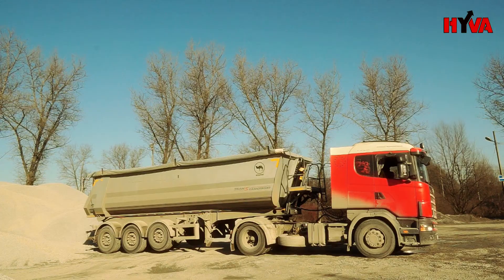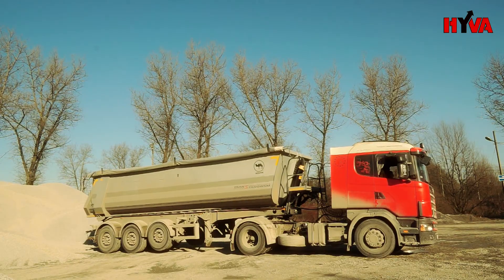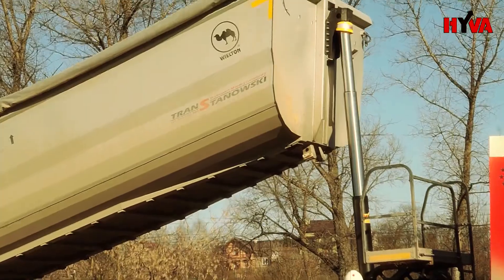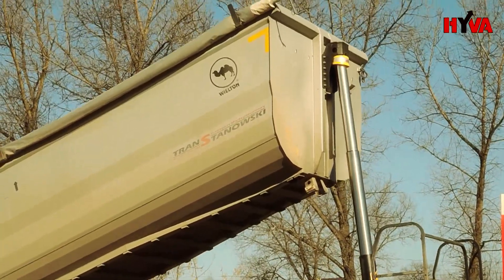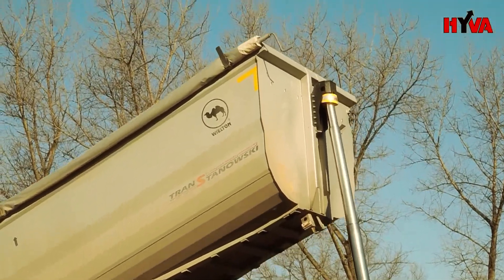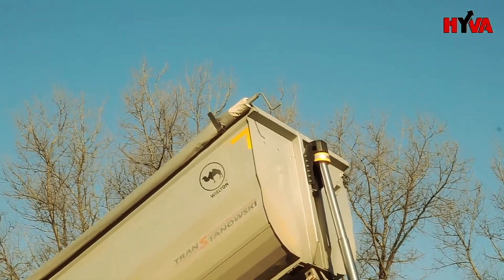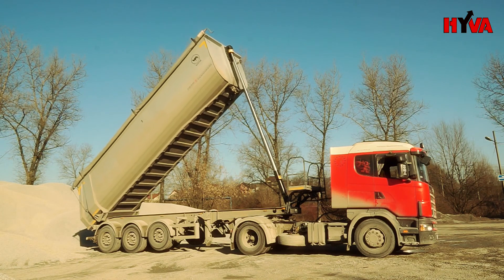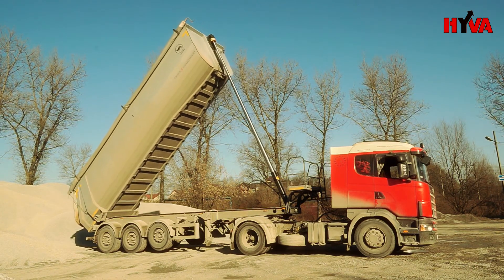Hoover, the world leader in manufacturing of hydraulic tipping cylinders, has begun selling a new generation of hydraulic cylinders this year: the Hoover Alpha Series. As part of the tests conducted on the new cylinders, a factory-mounted cylinder was replaced with a Hoover Alpha Series cylinder on the Vilton semi-trailer presented here.